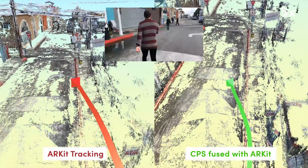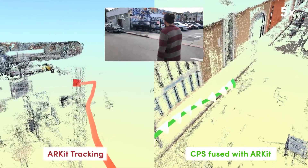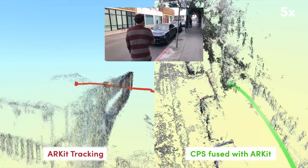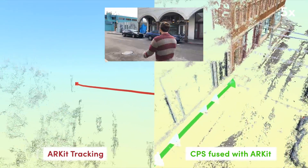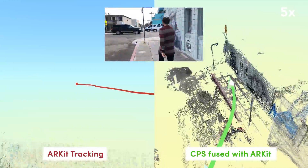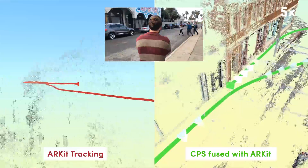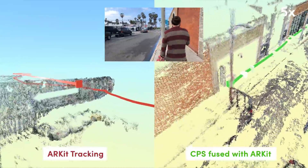GPS alone is not precise enough for augmented reality and autonomous robotics, which require hyper-accurate positioning. Furthermore, ARKit on iOS, ARCore on Android, and other such Visual SLAM algorithms accumulate errors over time and distance, which is exemplified by ARKit shown here on the left. CPS solves both of these issues by comparing photos to the CPS map file, which enables mobile devices and other camera-equipped platforms to know their precise positioning in the environment. Drift is corrected by continuously cross-referencing the visual map to maintain precise positioning.